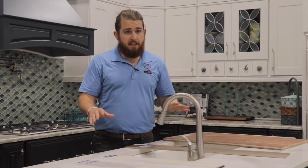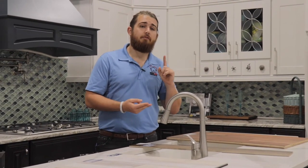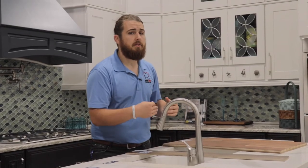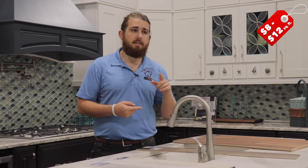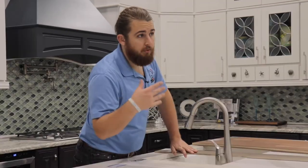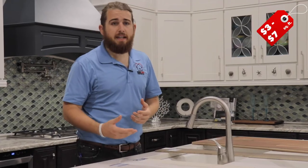Talking about budget: hardwood and tile are going to be similar in combined material and install price ranges. Tile install is typically a little more expensive — you'll pay a general contractor somewhere between eight and twelve dollars per square foot to install tile, depending on tile size, square footage, and the substrate. For vinyl, you're probably going to pay anywhere from three dollars per square foot up to seven dollars per square foot, depending on your area, what you're going down over, sound barrier requirements, room shape, and square footage. Transition strips factor in as well.